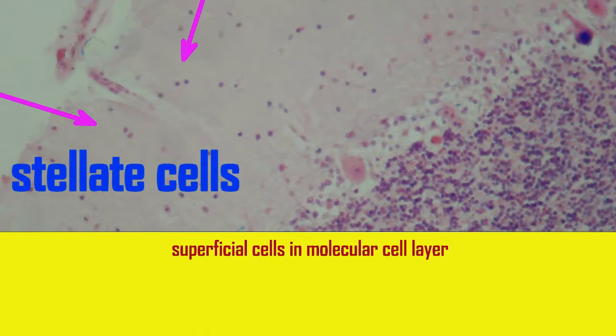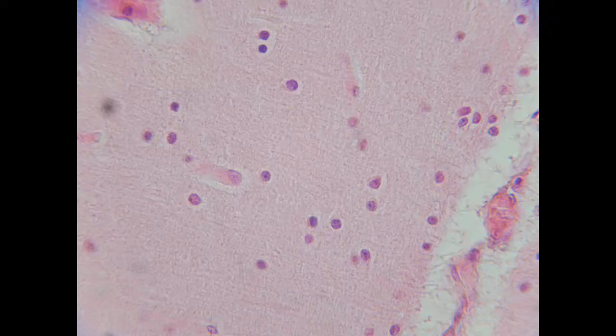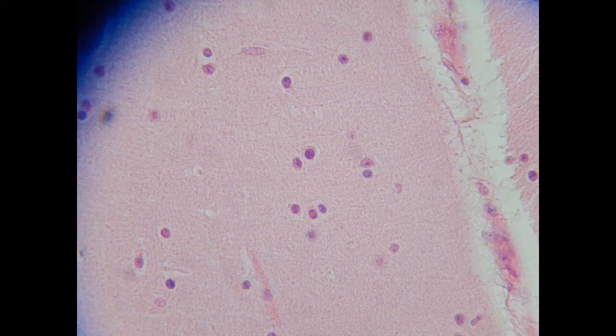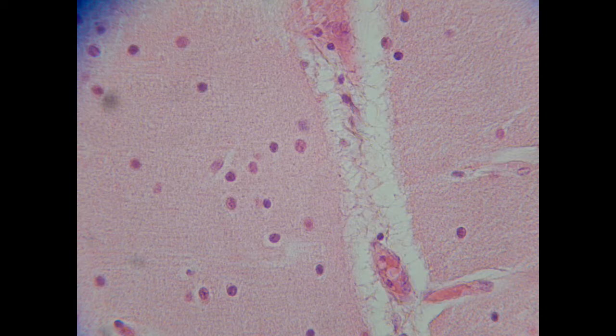Stellate cells are one of the few cell types in the molecular layer of the cerebellar cortex, the most superficial layer, where they are found in the most superficial portion. Their axons synapse with the dendrites of Purkinje cells, and they are present in all vertebrates. Stellate neurons secrete the neurotransmitter taurine.